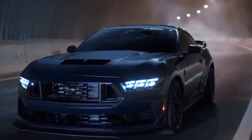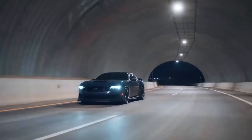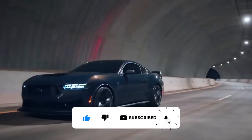Ford has released some new information about the Mustang Dark Horse. In this video we will tell you everything we know about the Dark Horse. Before we continue, don't forget to subscribe to Auto Voltage. We are really trying to grow this channel.